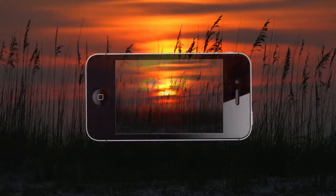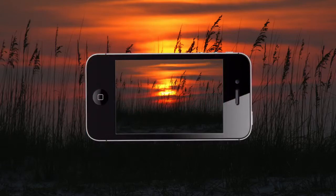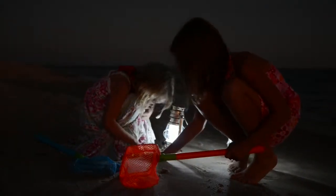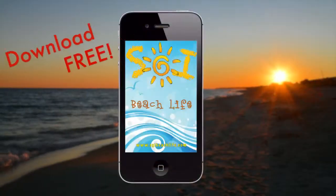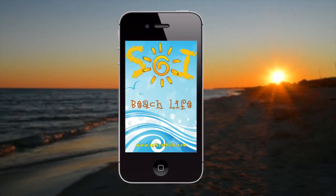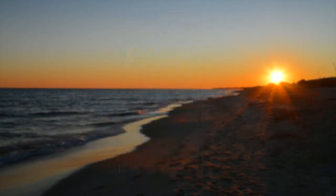Plus, you can upload photos straight from your phone to the app for the whole world to see. You'll also find videos about the area and our popular SGI Beach Show. Download this free app to your iPhone or Android today. The SGI Beach Life app — take the beach everywhere you go.